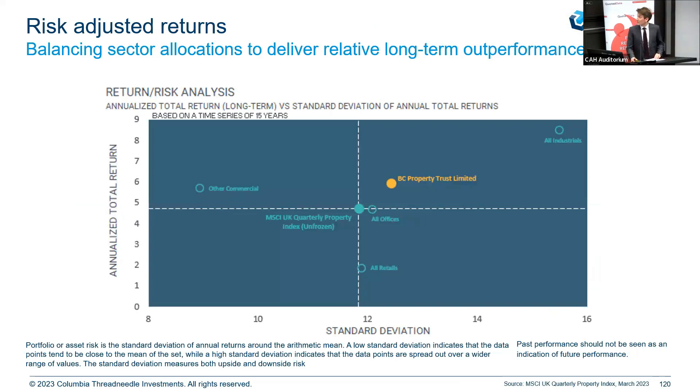This next slide sets out what the different sectors have done over the last 15 years — measuring returns against the variability of those returns from the average. You've got the MSCI index in the middle, essentially averaging out. Then you can see BCPT has taken a bit of benchmark risk with a conviction to London and delivered some outperformance as a result. What you can really see is the variance between the sectors, and 15 years ago this would look very different because those sector fundamentals are evolving all the time.